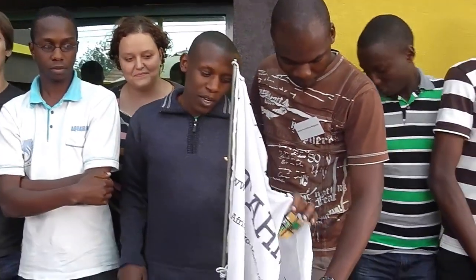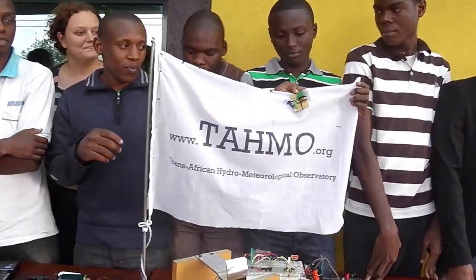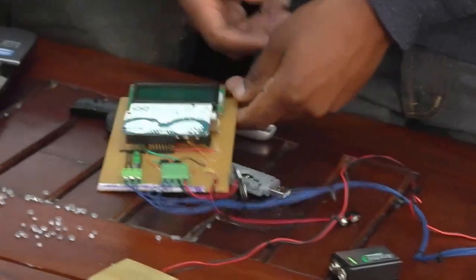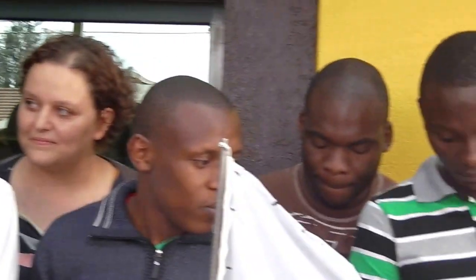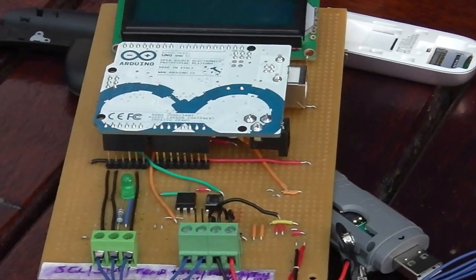My name is Gilbert Kamau from Kenya — Jomo Kenyatta University of Science and Agriculture and Technology. We have designed sensors with wind direction, wind speed, and temperature. This is the brain of the system that will display the data and transmit it to the main controller.